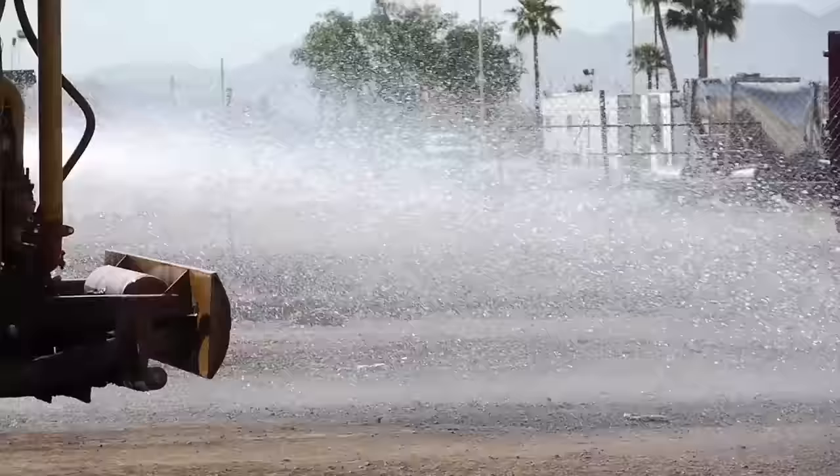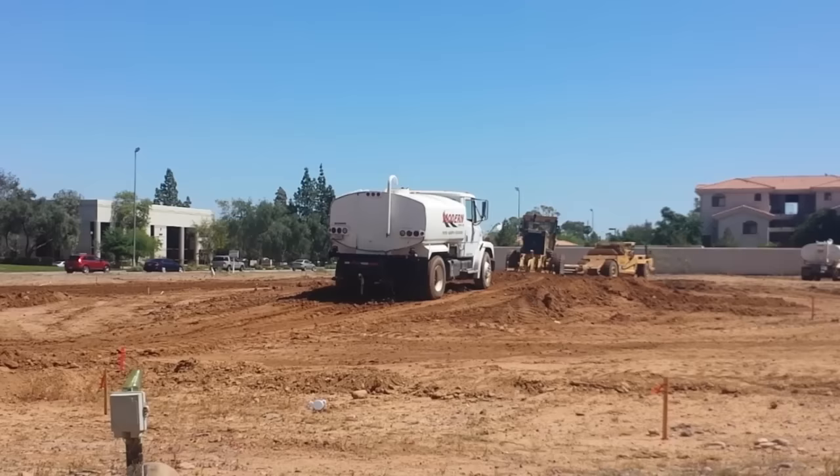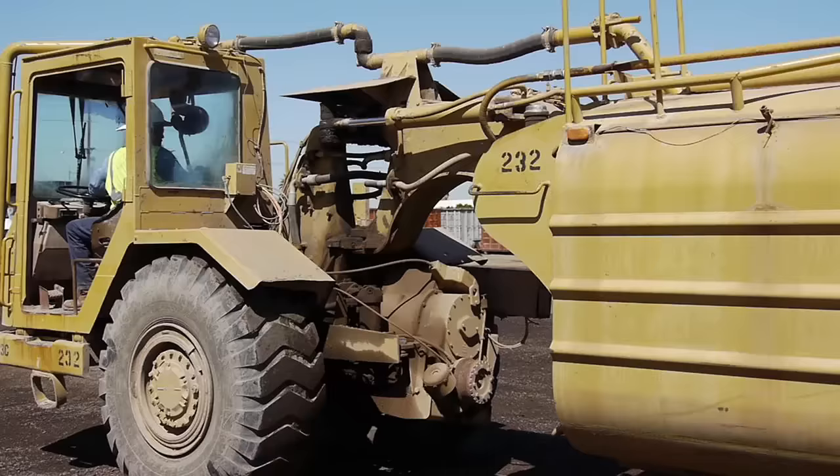Cause when there's dust on the job, when there's dirt at the site, it's a water truck's job to keep dust minimized. So spray, spray, spray, spray down the railroad, and spray, spray, spray, spray down the site.